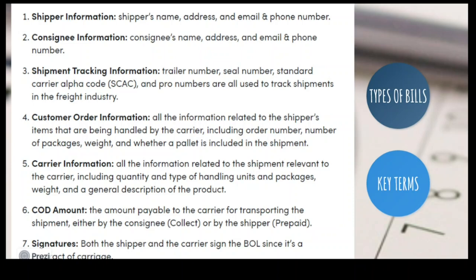Sixth, the amount payable to the carrier — the cost of delivery for transporting the shipment, payable by either the consignee or the shipper. Sometimes the shipper pays it prepaid; normally the consignee pays. And finally, signatures from both the shipper and the carrier.